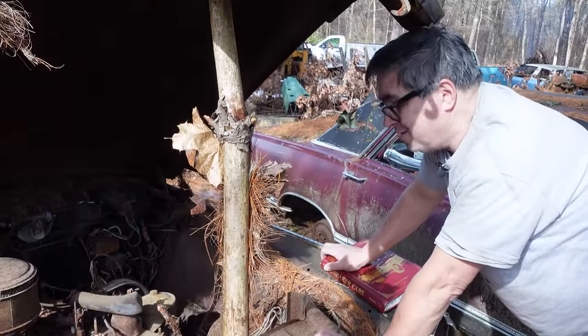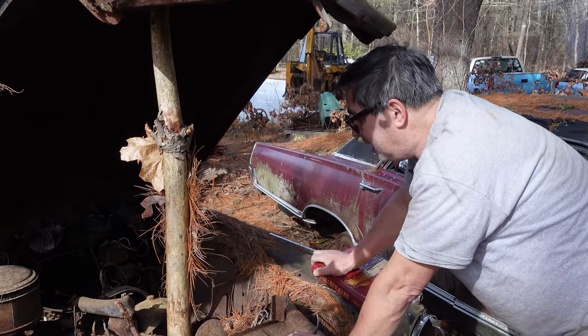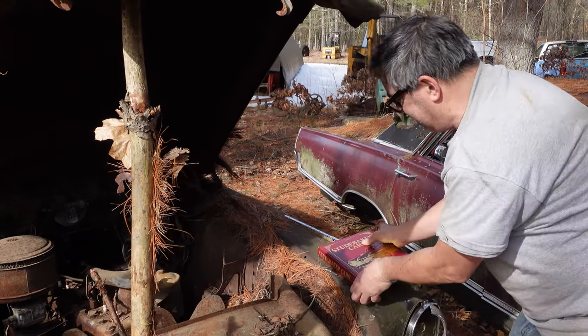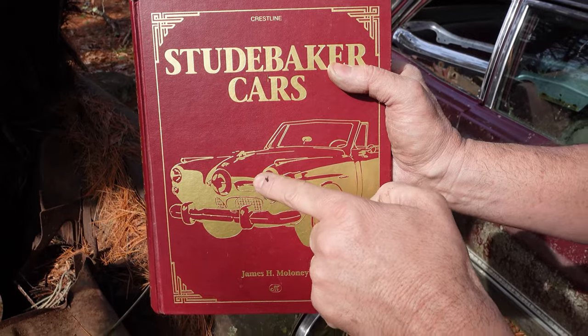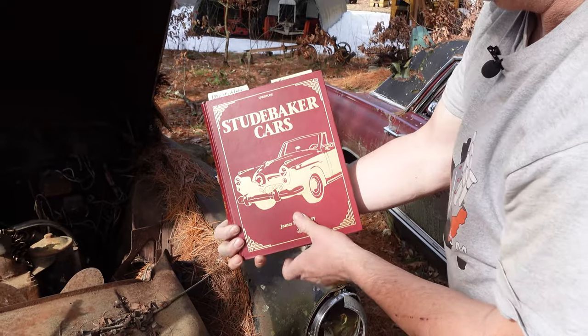Studebaker in 1951 was ahead of Chevrolet, Pontiac, and Buick with a V8 engine — a modern pushrod V8. So 1951 was the first Studebaker V8. Something interesting: a lot of people think of Studebaker and remember the bullet nose right there, and that's something that arrived in 1950. So this nose here went away in 1949, replaced by the bullet nose.